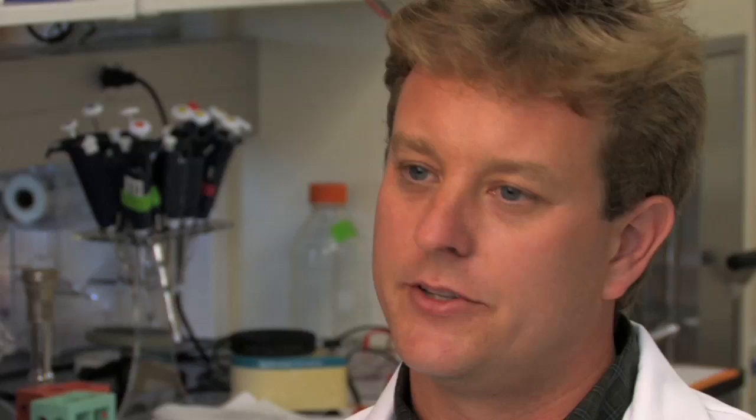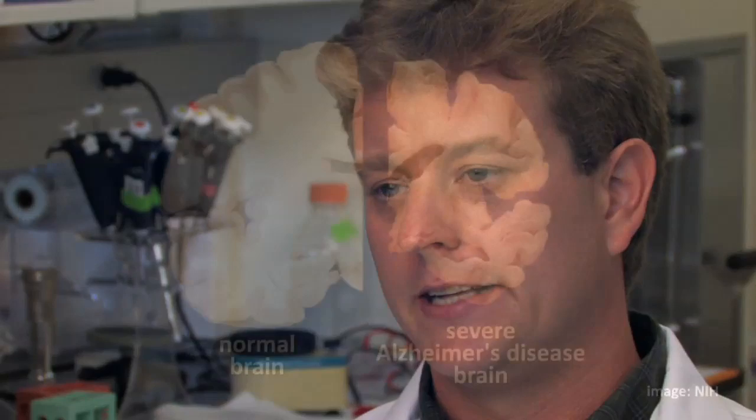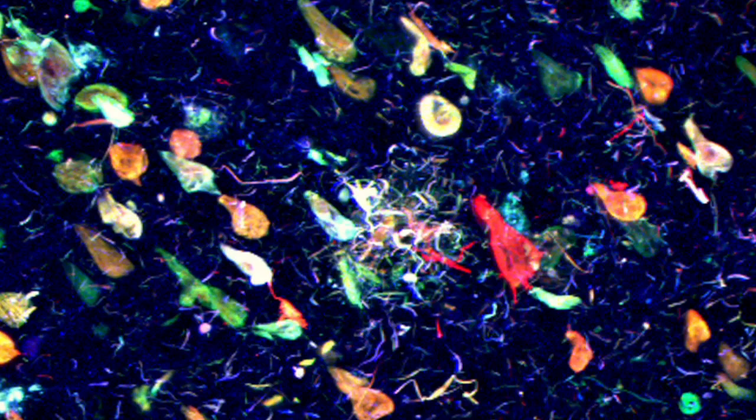We chose to do this in very old animals that had a lot of pathology. One of the main reasons we did this is that when a patient first is diagnosed with Alzheimer's, they actually have a lot of pathology in their brain. We really need a treatment that can have an effect in patients when they're first diagnosed.